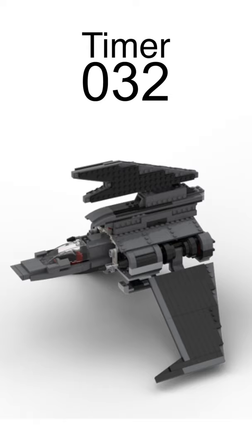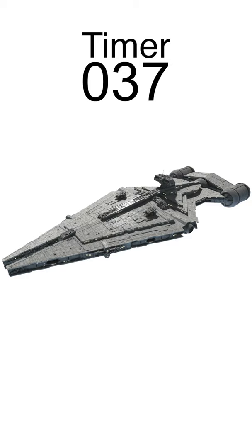75315 Moff Gideon's Cruiser for $160, includes The Mandalorian, Grogu, Cara Dune, Fennec Shand, and Moff Gideon.